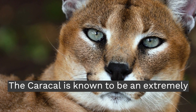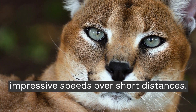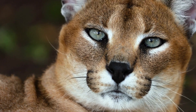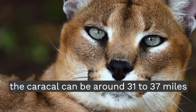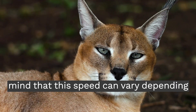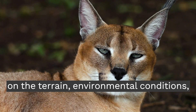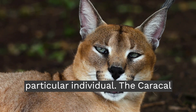The Caracal is known to be an extremely fast and agile feline that can reach impressive speeds over short distances. It is estimated that the maximum speed of the Caracal can be around 31 to 37 mph. However, keep in mind that this speed can vary depending on the terrain, environmental conditions, and the age or physical condition of the particular individual.